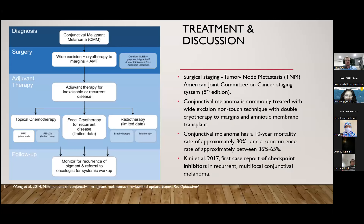The other learning point from this case is the importance of lid eversion. This is a very unusual case. Amelanotic conjunctival melanoma presenting as a pink lesion is very rare, but it's important for us as clinicians to keep it within the differential diagnosis when we're seeing such lesions.